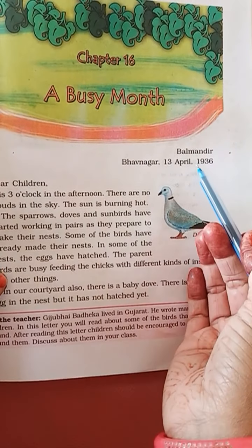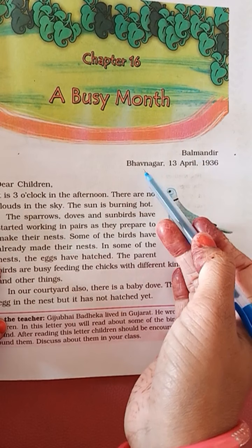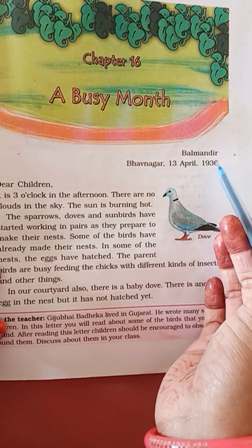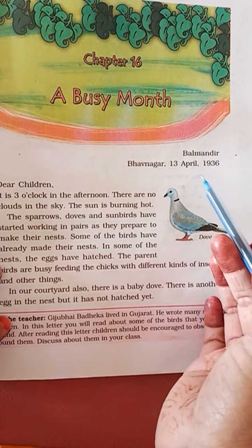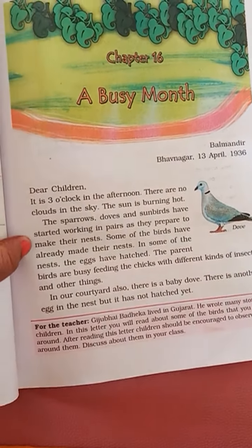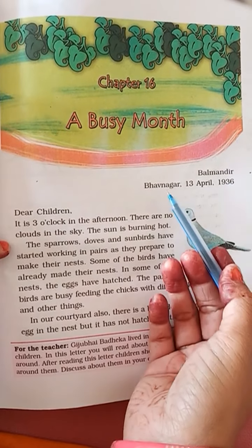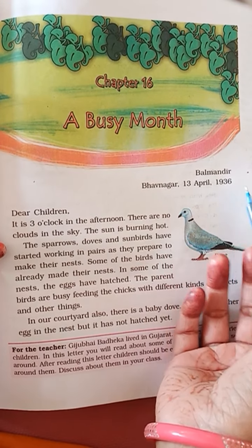Now here you have to write a letter. The address is: Balmandir, Bhavnagar, 13 April 1936. Here you have to give some address — it is written a little later — for children. So what is written? Balmandir, Bhavnagar, 13 April 1936.